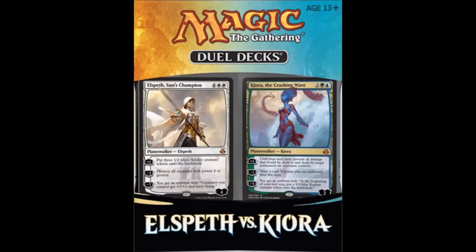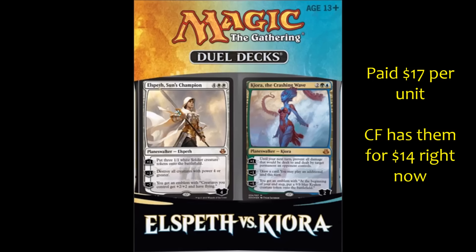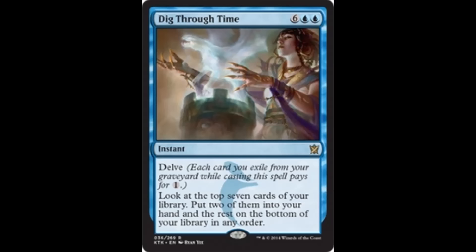The last item I'll mention is the Elspeth vs. Kiora duel deck. Duel decks were kind of off my radar until I started looking at SCG prices and how expensive they were, then checked eBay where they're quite a bit cheaper. The ones with decent planeswalkers — even planeswalkers not currently played — hold their value and increase over three or four years once they're out of print. I picked up two: one I kept for myself, and one I'm giving away in my Elspeth vs. Kiora giveaway video. There are still nine days left to enter.